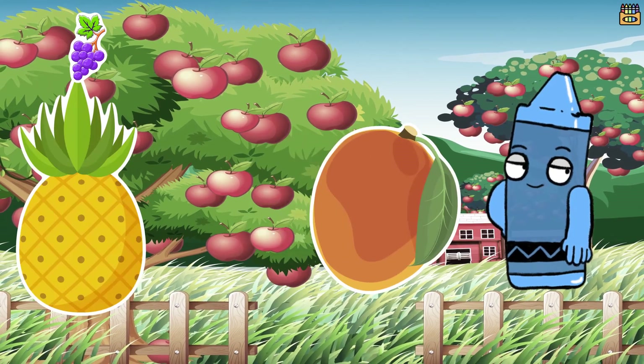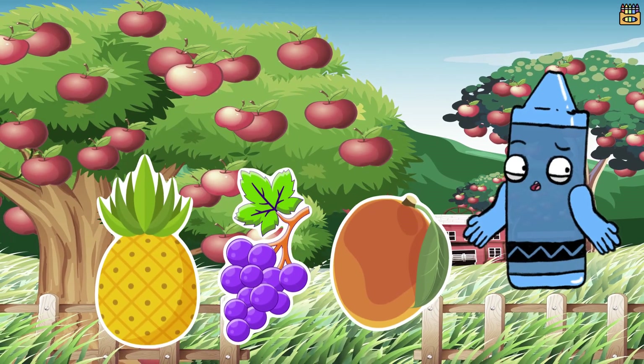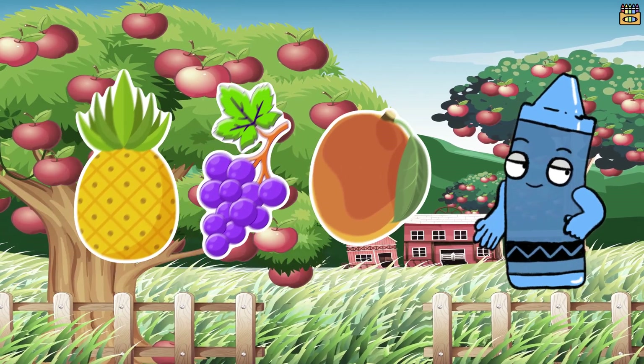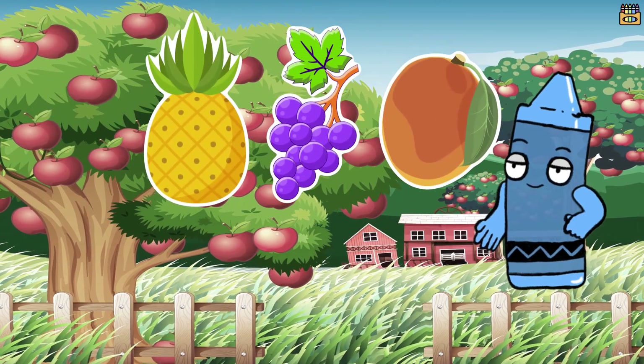So there you have it kids — pineapples, grapes, and mangoes. These fruits bring a burst of flavor and health to your plate. Remember, fruits like these are not only tasty but also good for you.